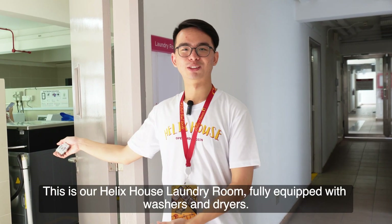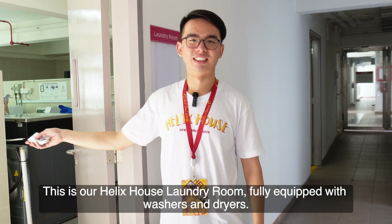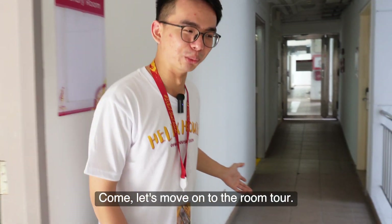This is our Helix House laundry room, fully equipped with a washer and dryer. Let's move on to the room tour.